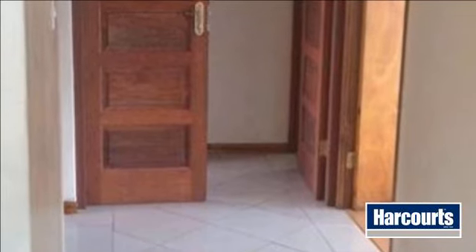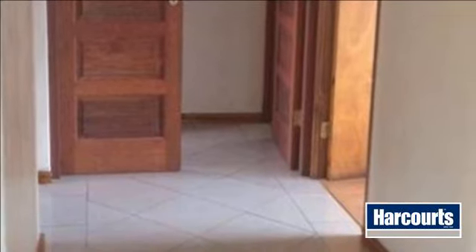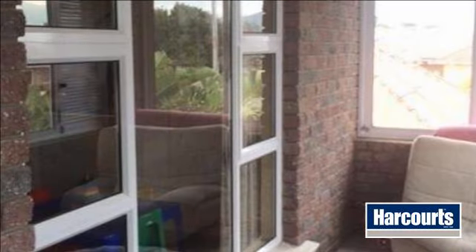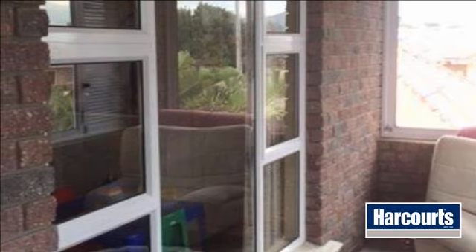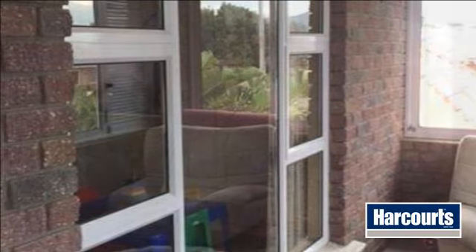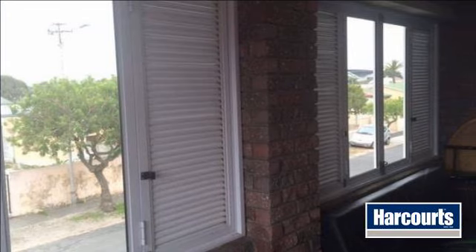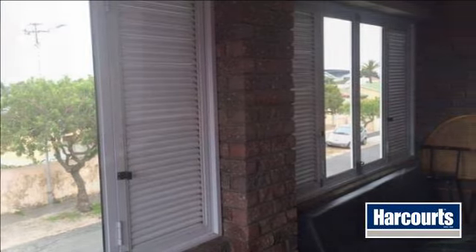Stunning views from the sun balcony — enclosed during winter and open in summer — with aluminium window frames all around. Paved double automated garage. Lots of secured off-street parking. Plus a separate granny flat with one bedroom, bathroom, kitchen, and lounge.